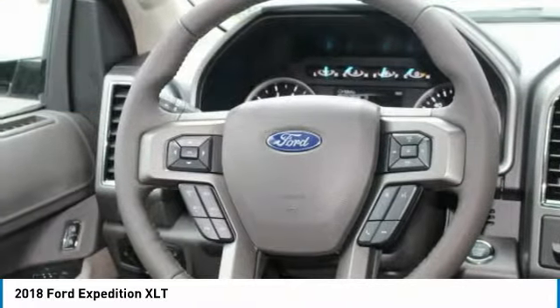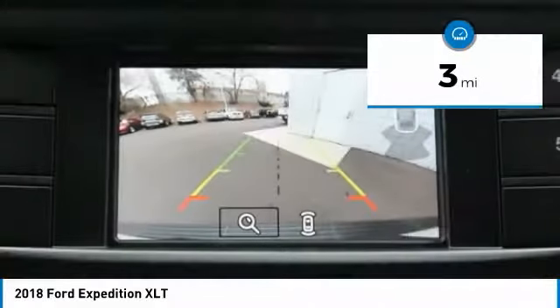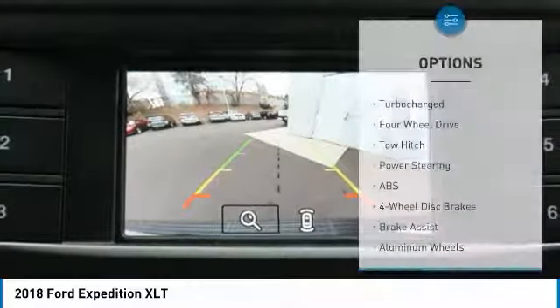Backup camera. Great family vehicle with third-row seating. Bluetooth connectivity. Satellite radio. Audio input.